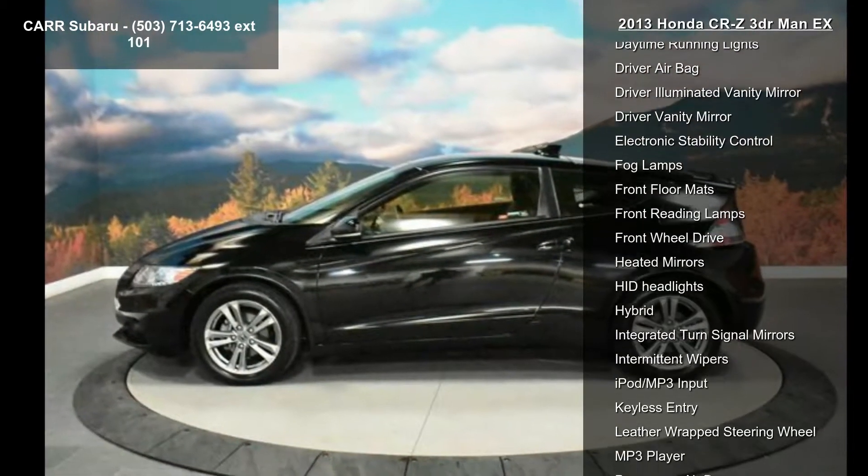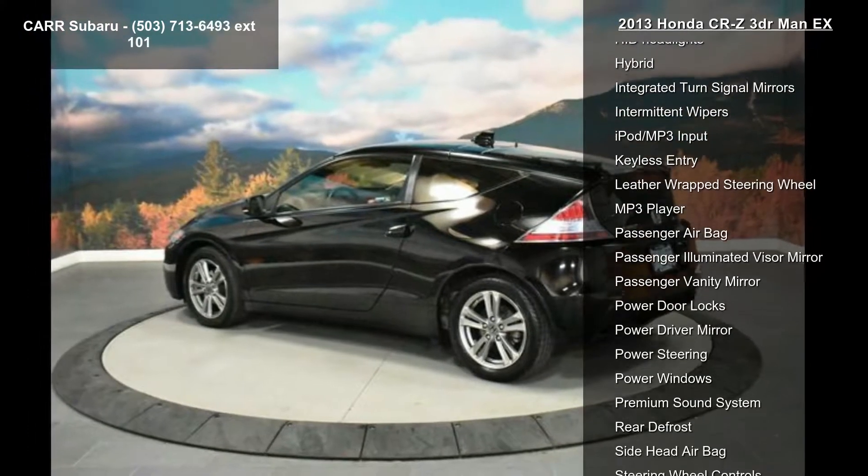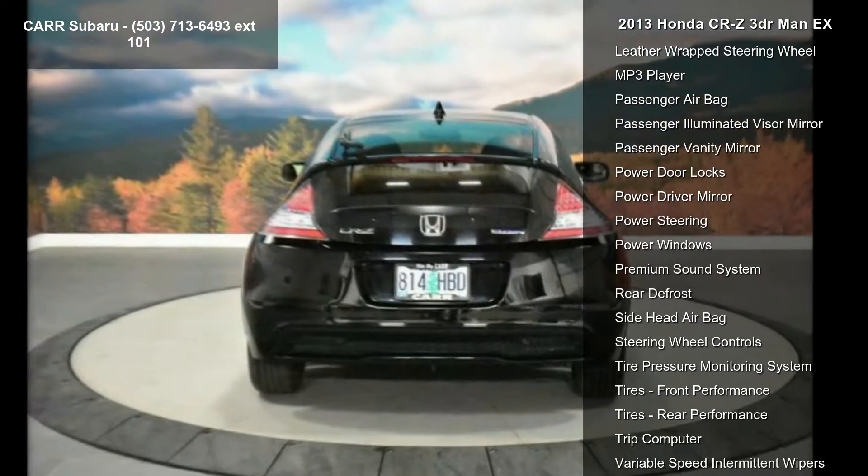Additional features include a 6-speed manual transmission, AC, adjustable steering wheel, aluminum wheels, AM-FM stereo, and auto-off headlights.